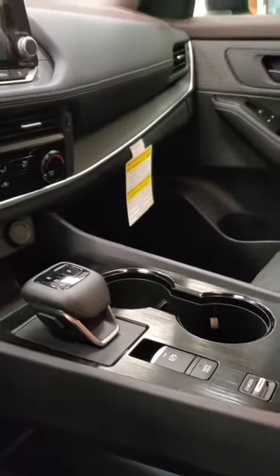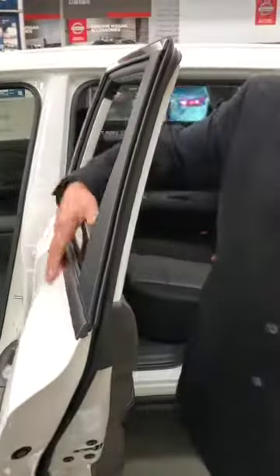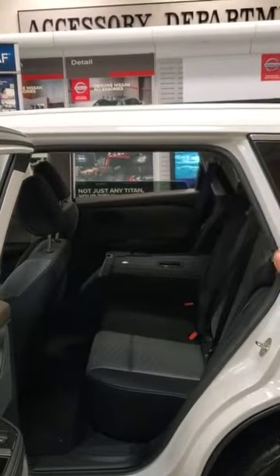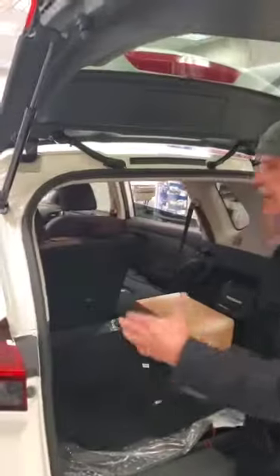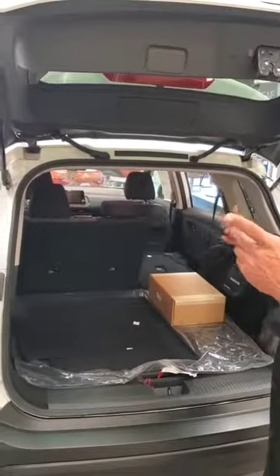We'll go over to the sticker and show you some of the safety features on it. They designed this door almost perpendicular with the car, so you got a wider opening to get into the car. Back here on the door, they widened this, so you've got a little bit more storage room — a little bit bigger than the 2020 Rogue.